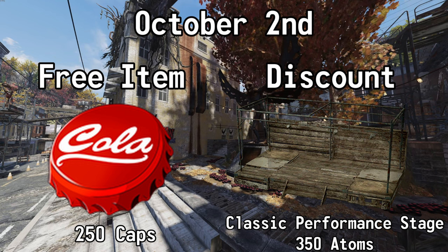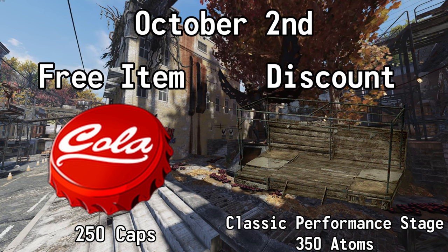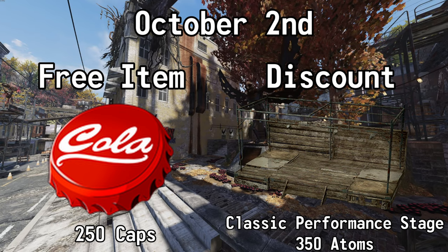On October the 2nd, you can get 250 caps for free, and you can also get 50% off of the Classic Performance Stage. Normally 700 Atoms, but with this sale, it's 350.